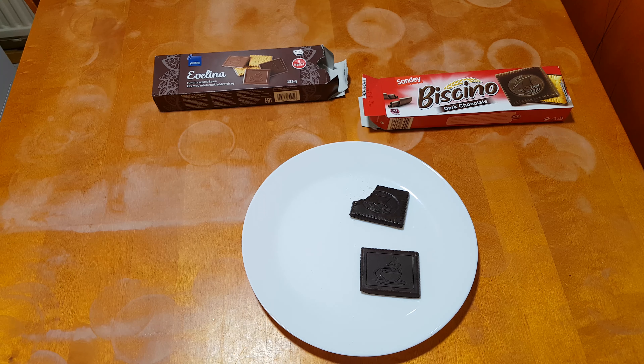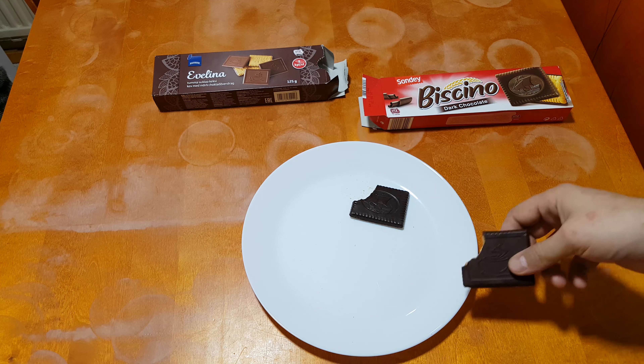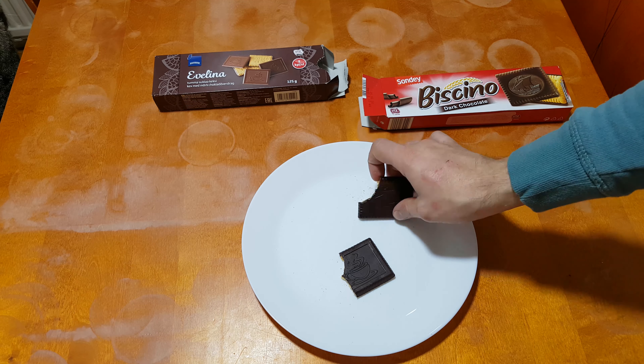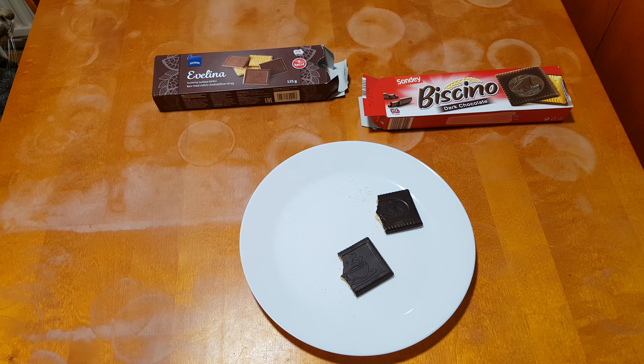Not bad. It's a little cake with chocolate on it. And what about this one? I honestly cannot tell the difference. Is there a difference at all? One after another — I don't know.